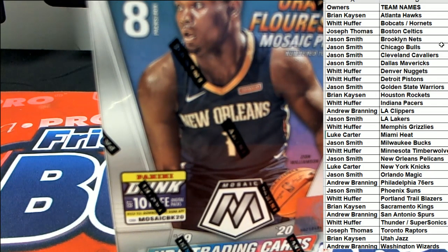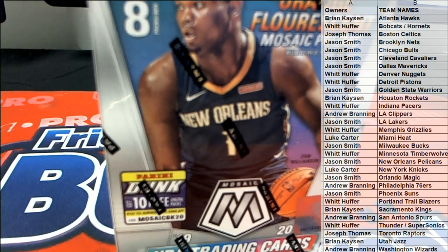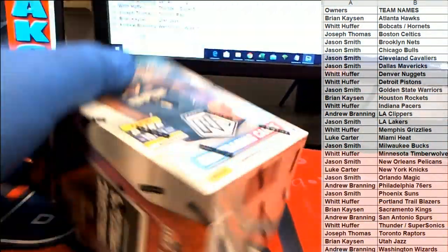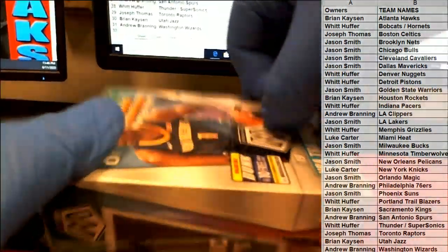Alright, guys — here we go, good luck! Let's get them all done. Explosive Mosaic Blaster!